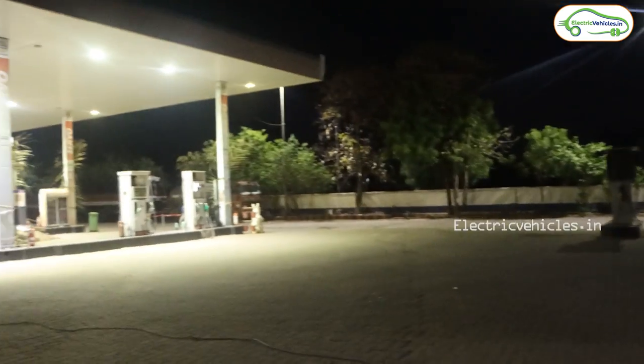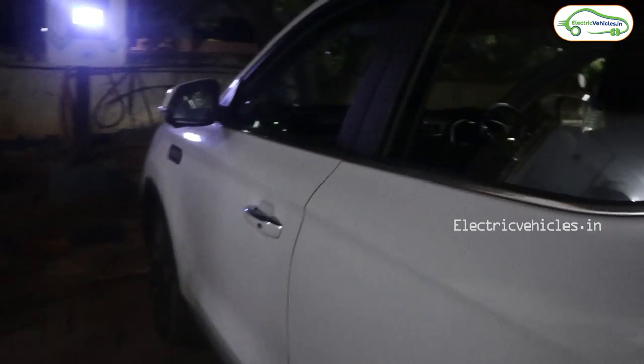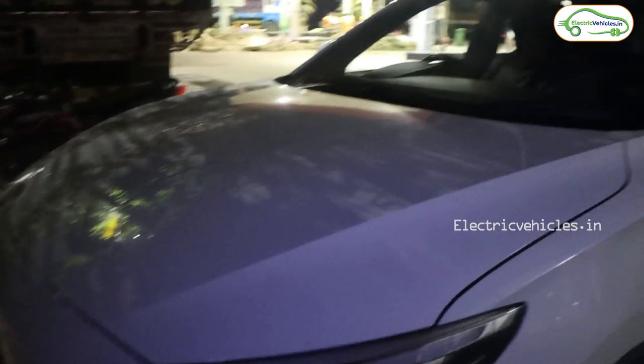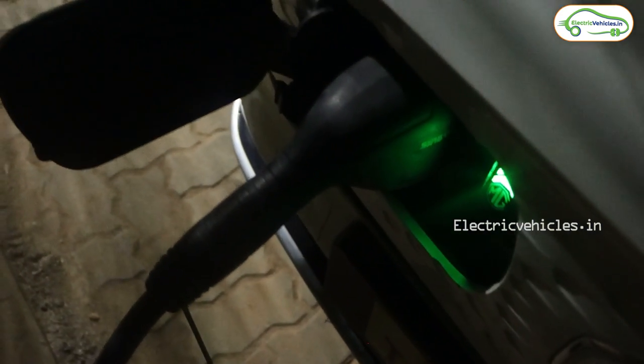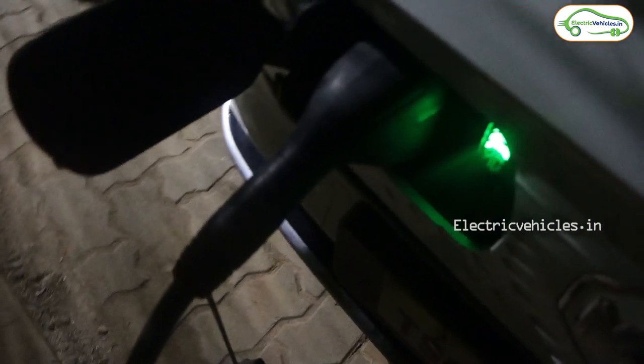I contacted the staff at the petrol bunk and they gave me the executive's contact number for Tata Power. The executive told me to totally switch off the vehicle and to lift the gun slightly when the charger is initiating charging to the vehicle. I followed those tips and the charging station started working — the vehicle is now taking charge. So you need to switch off your vehicle and when the charger is initiating, just lift the gun up to a small extent.